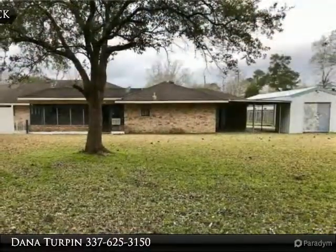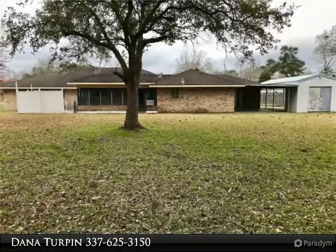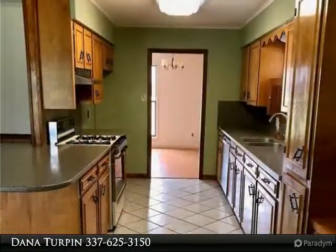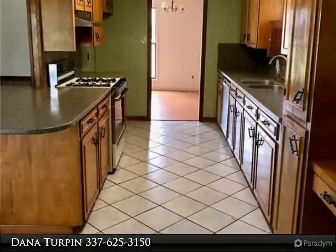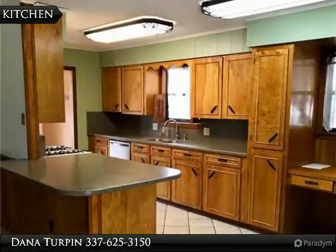The home features a formal dining room and a large enclosed sunroom. The fifth bedroom can be a mother-in-law apartment or a wonderful space for guests. There is ceramic tile through most of the home. There is covered parking for an RV, boat, or an extra car. Adding your personal touch to it would make it a wonderful family home.